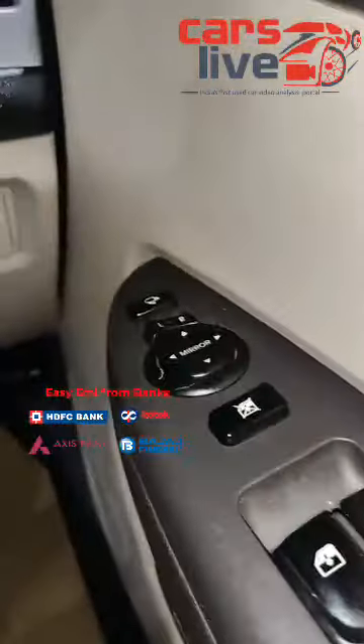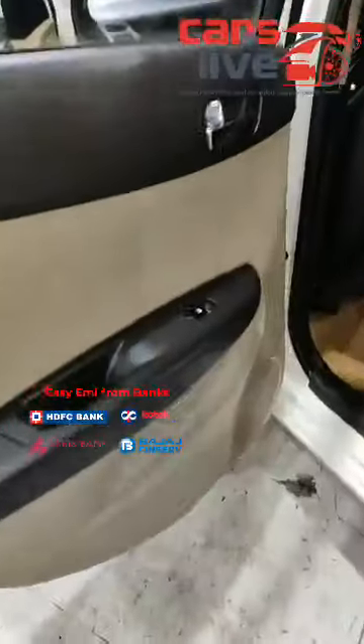All four doors have power windows, electronic mirror adjustments and ORVMs, and it also comes with a reverse camera with sensor. You can see the front view and the back side — beautifully maintained at the back as well, with power windows at the back and dual tone clean interiors at the back.